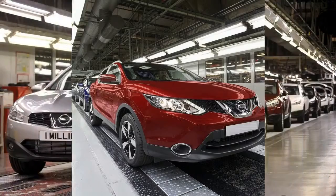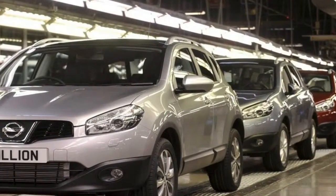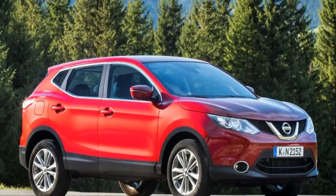Recently, £53 million was invested in Nissan's UK facilities, which included extra production capacity allowing the Qashqai to be produced on both lines in Sunderland.